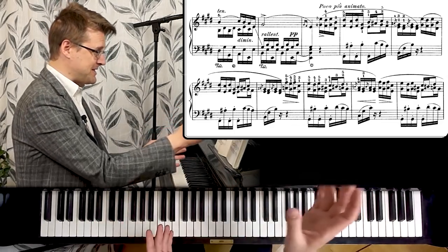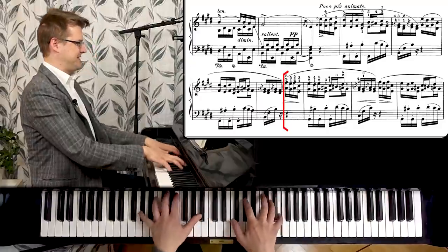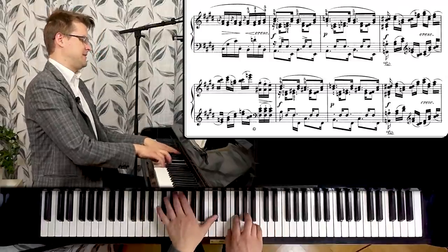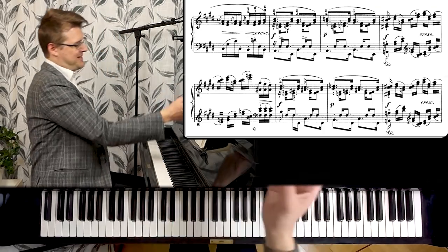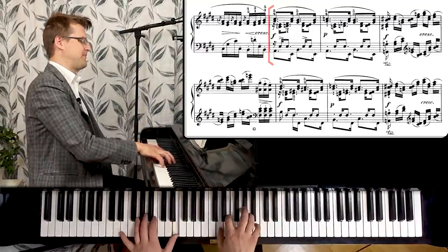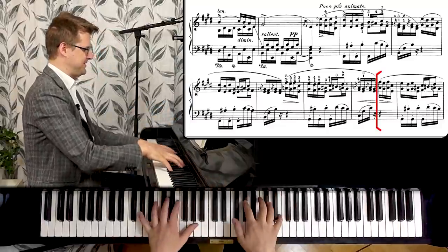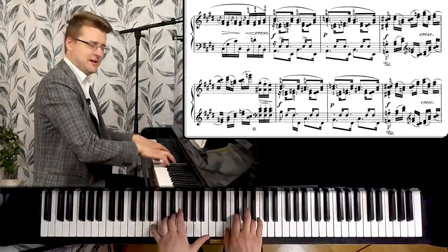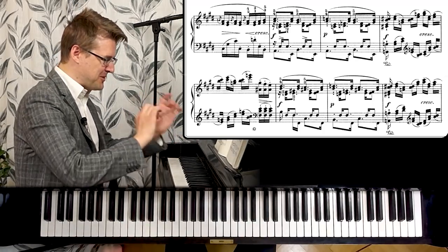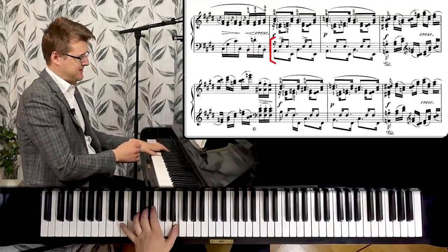Now we have a sequence — the same idea but one note higher — and the second time there's more tension in these minor chords. Here we get one extra beat and we're back in the right meter when we get to the one. The way you feel it is kind of you get one bar with three beats here.